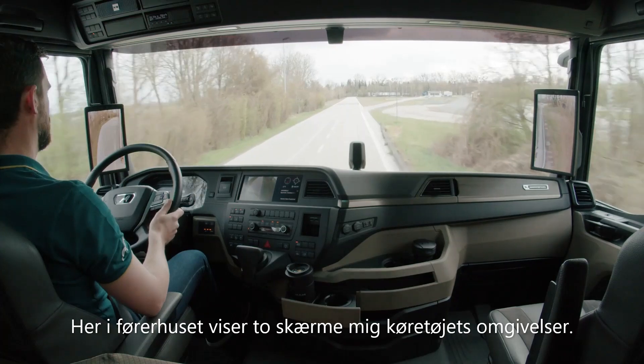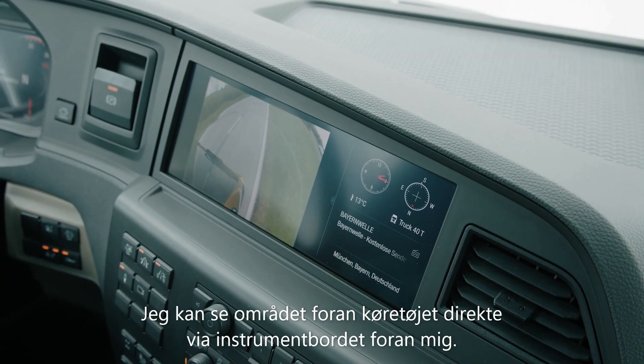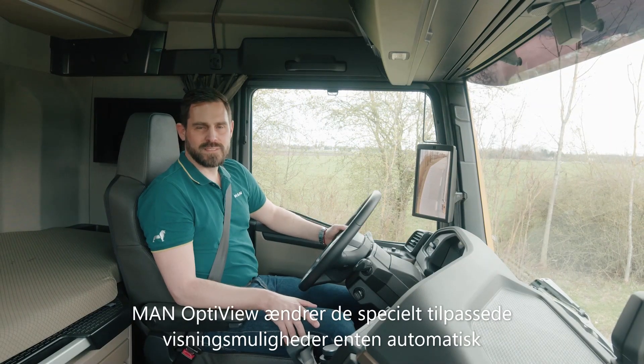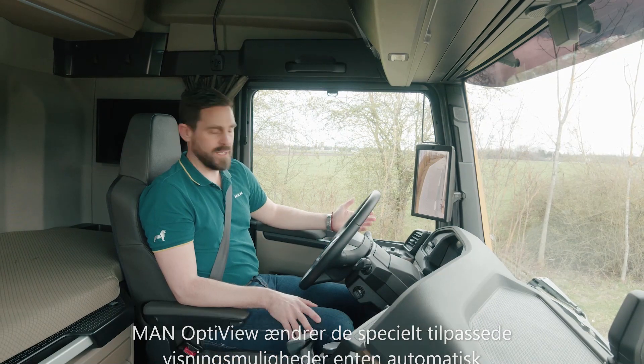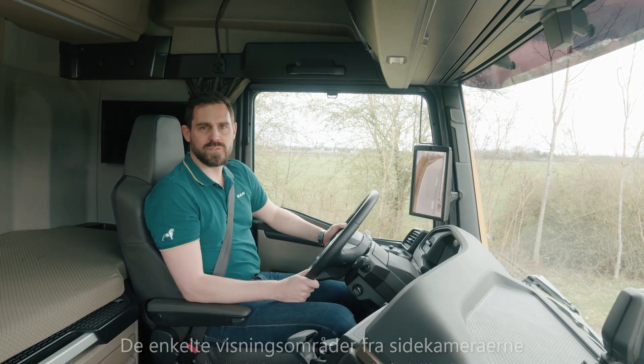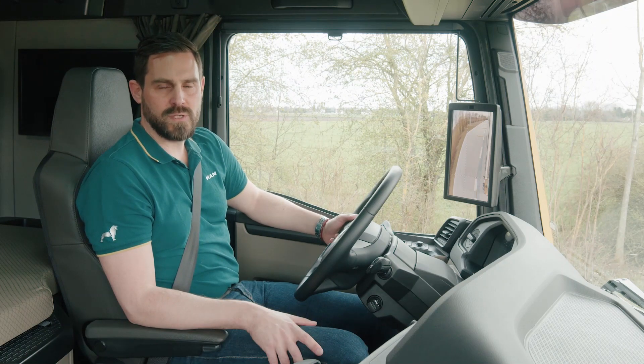Here in the cab, two displays show me the vehicle surroundings. I can see the monitoring area of the front mirror directly in the media system in front of me. MAN OptiView changes the specially adapted display options either automatically or manually via the door control panel. The individual viewing areas from the side cameras are digitally combined into one image.